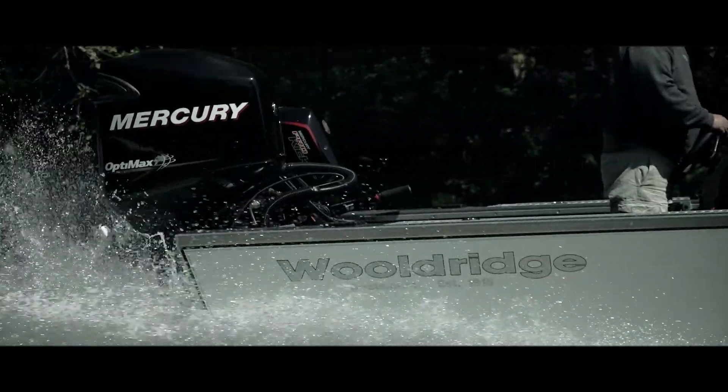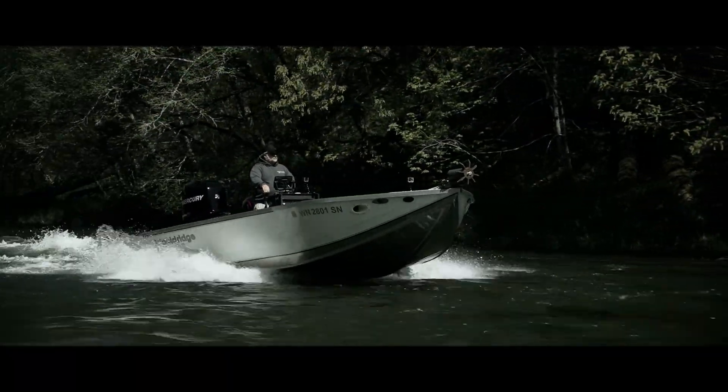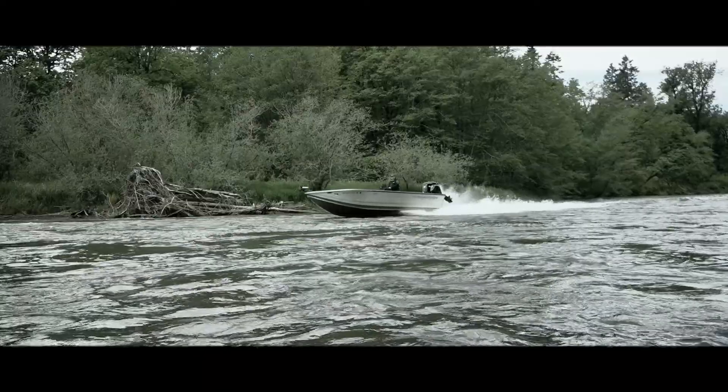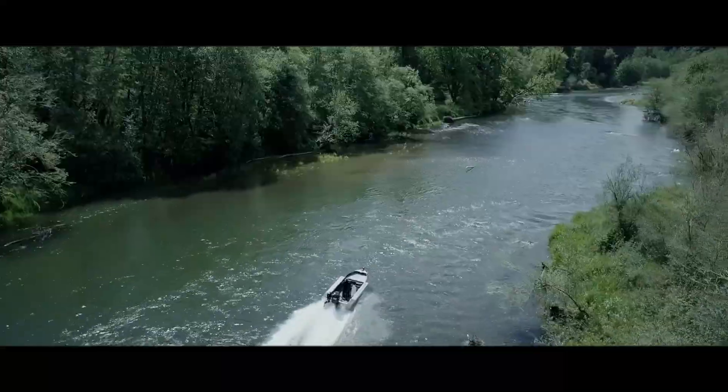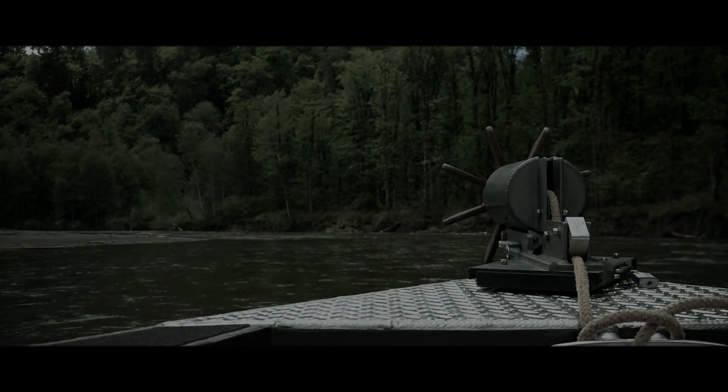With an 18-degree entry, 10 degrees off the transom, a six-foot bottom, 30-inch sides, an extra-high transom shelf, top-load rod lockers, headlights, and bow and transom storage — all put the Sport Custom in a league of its own. A riverboat to rule them all.